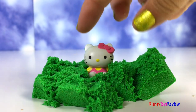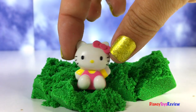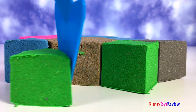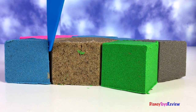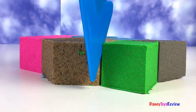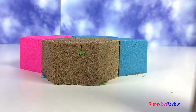I found the surprise! Look, it's Hello Kitty! Hi guys, Disney Toys Review here. Today we're playing with sand blocks from Melissa and Doug. We've made all sorts of fun surprises. I can't wait to find out what's inside. Let's get started.